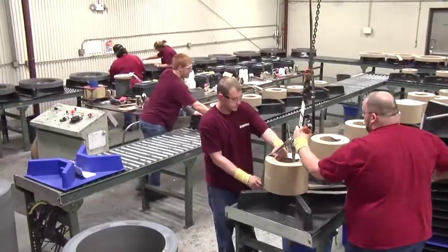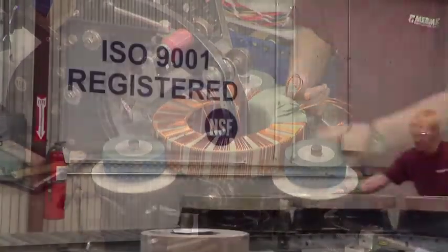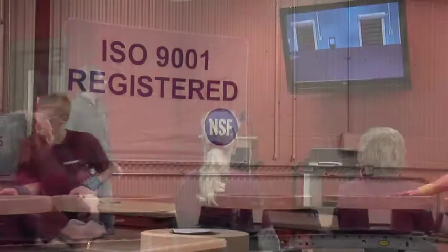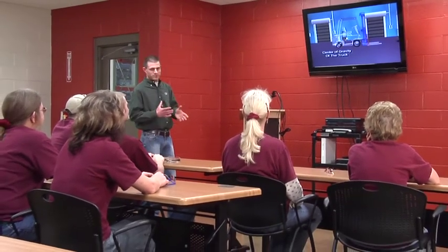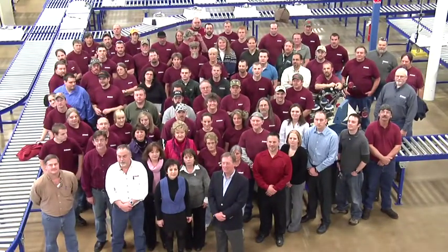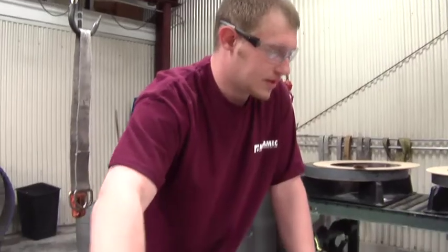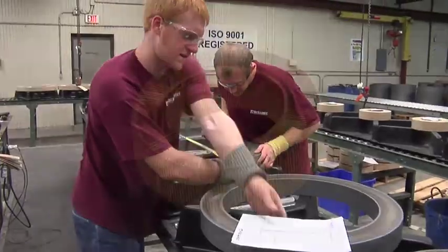Our commitment to quality is understood and maintained throughout our organization. Our facility is ISO 9001:2008 certified, and all employees are fully trained in our documented procedures. Every member of our company has a stake in assuring that each detail meets or exceeds the level of quality and efficiency our customers have come to expect from Merrimack.